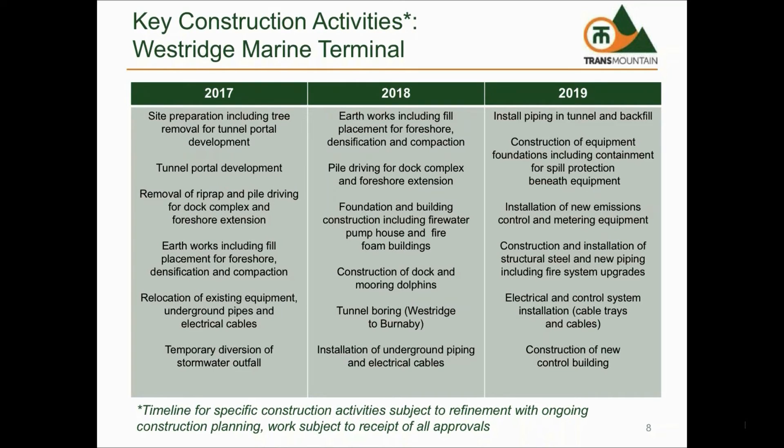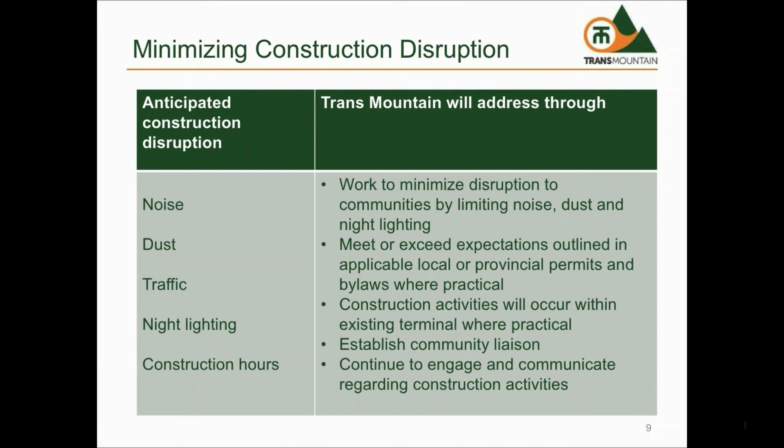In 2019, we will finalize construction activities including installation of pipelines in the tunnel to Burnaby and backfill of the tunnel. In-service for the new expanded facility is targeted for December of 2019.